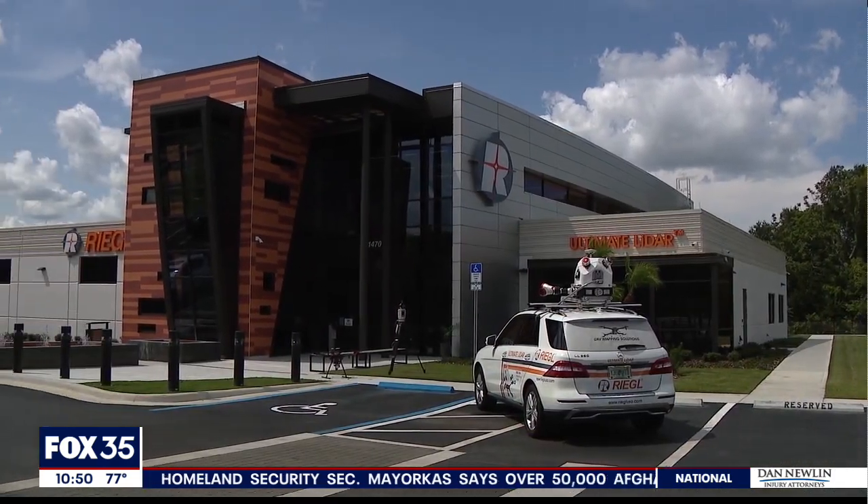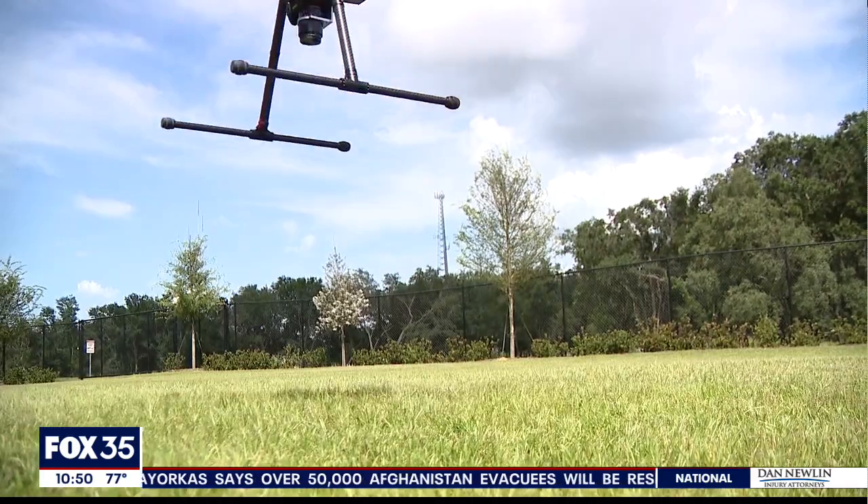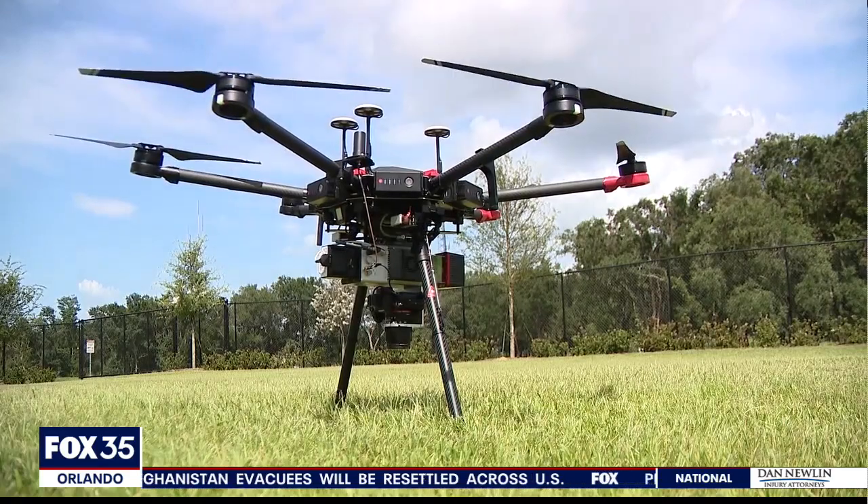Executives with Regal say that they look forward to growing in central Florida, mapping their progress one pixel at a time. In Orange County, I'm David Bowden, Fox 35 News.